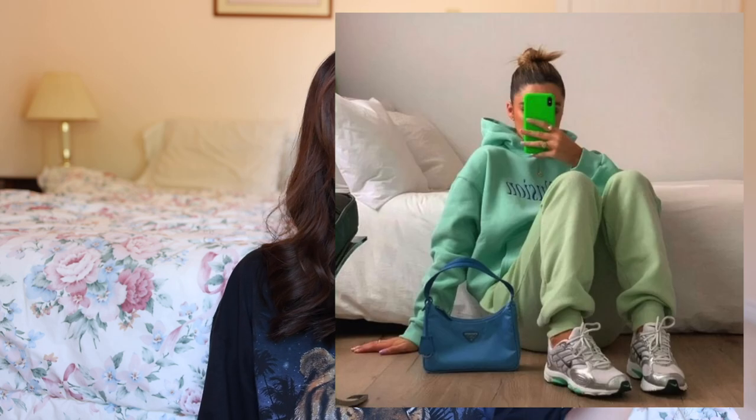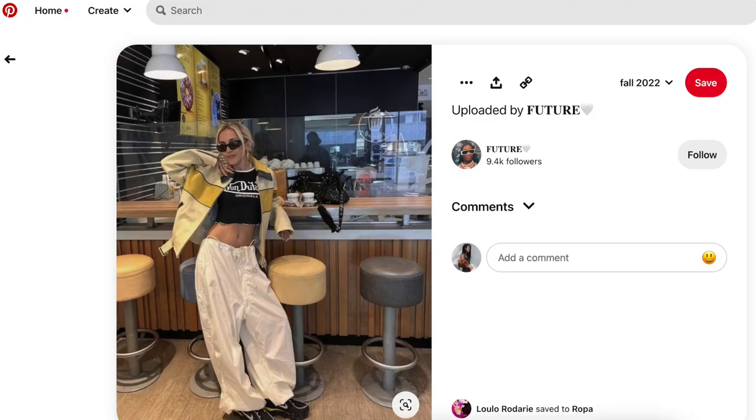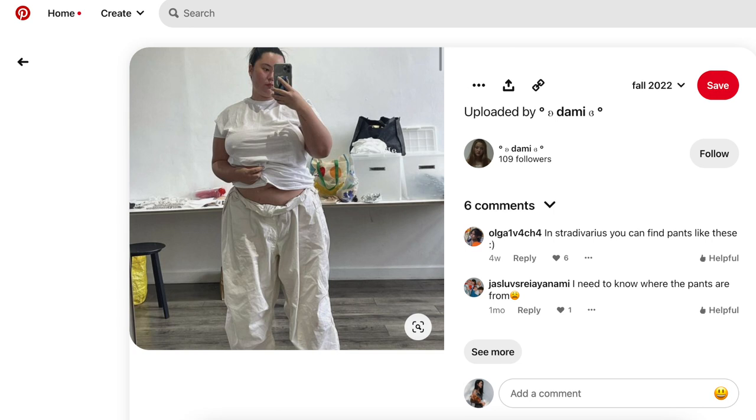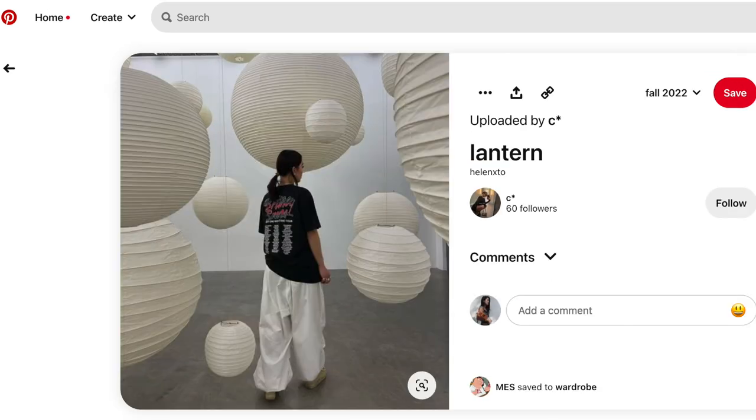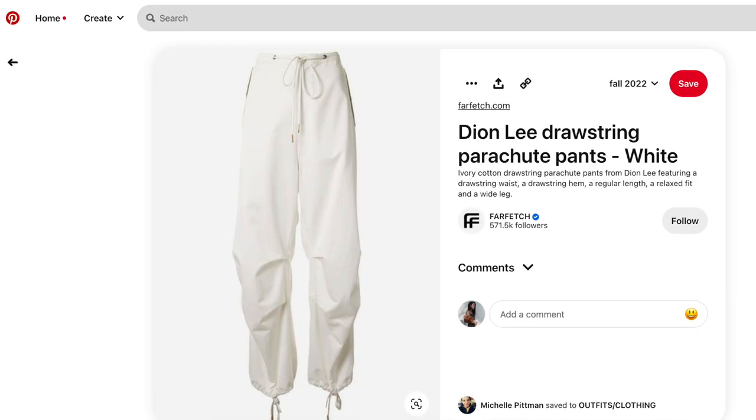Number one on my list is the parachute pant. Ever since COVID we've been going into more relaxed fit pants — we went from really baggy sweatpants and then for summer we've been seeing the cargo. I think for fall and winter I've been seeing a lot of cool girls wearing these parachute pants with the toggle waistband. I'm not mad about it because I love roomy pants and I like how we are shifting away from the skinny jean into wider relaxed fitting bottoms.